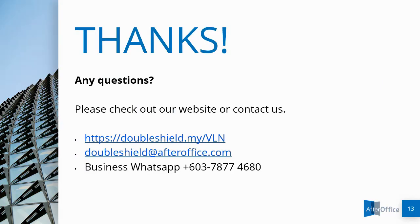Thanks for tuning in. If you still have any questions, please visit our website or contact us.